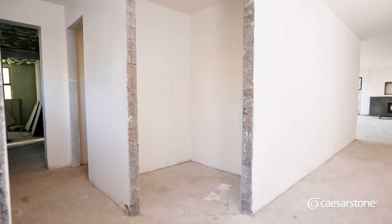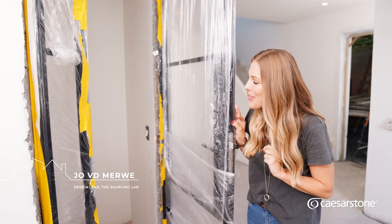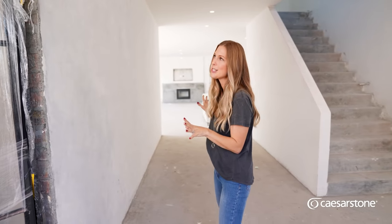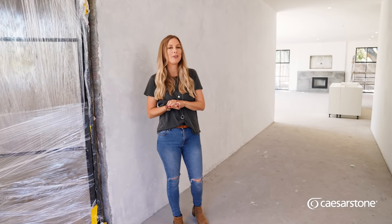So first things first, we've got my secret favourite room of the house, which is the wine cellar. This will hopefully very soon be filled with some vino to welcome everybody. And then we've got our entrance hallway, where we are going to put beautiful board and batten panelling, with a server and all those beautiful things that will make everyone feel welcome.